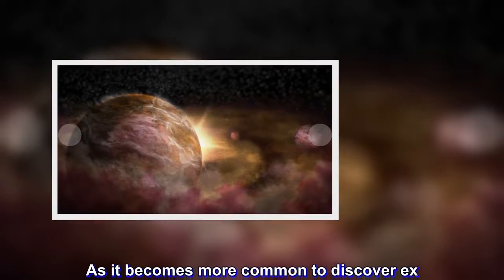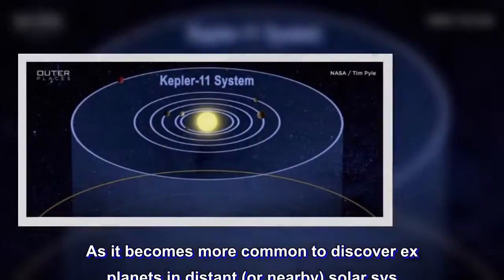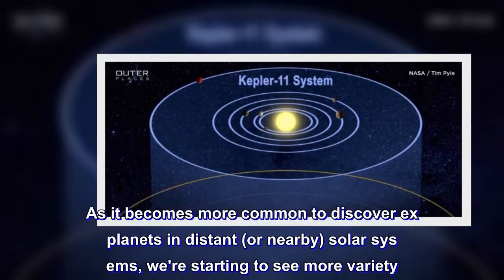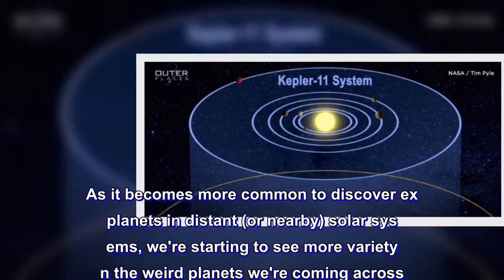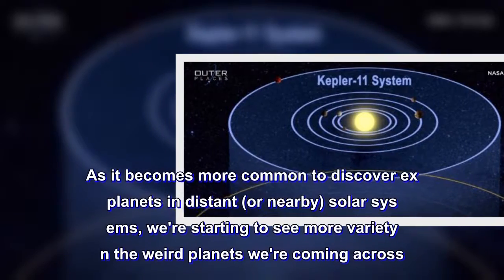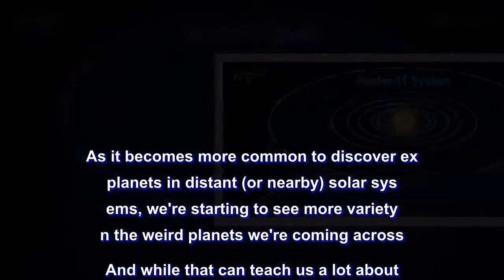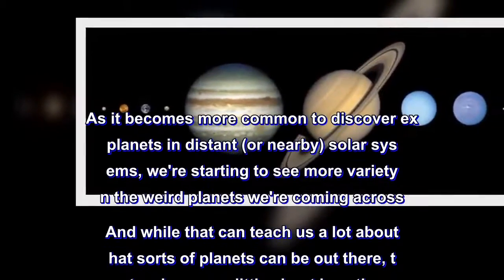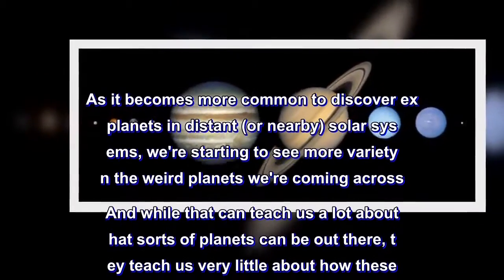As it becomes more common to discover exoplanets in distant or nearby solar systems, we're starting to see more variety in the weird planets we're coming across. And while that can teach us a lot about what sorts of planets can be out there, they teach us very little about how these planets form.